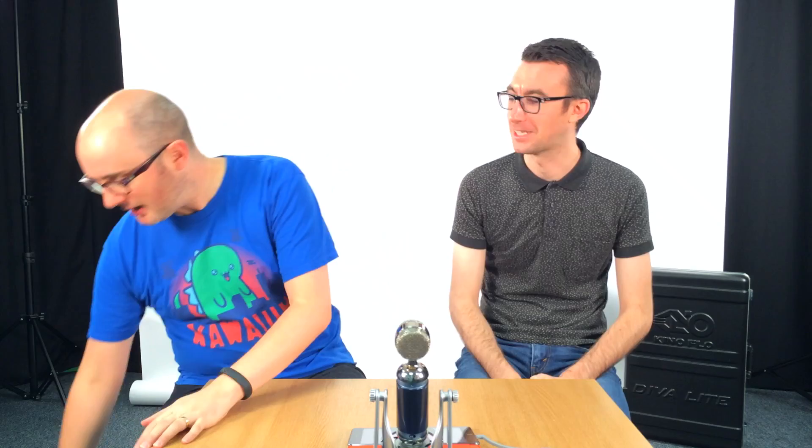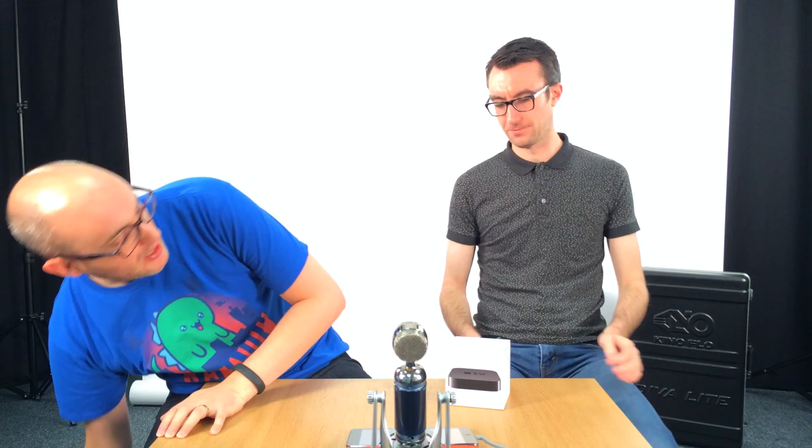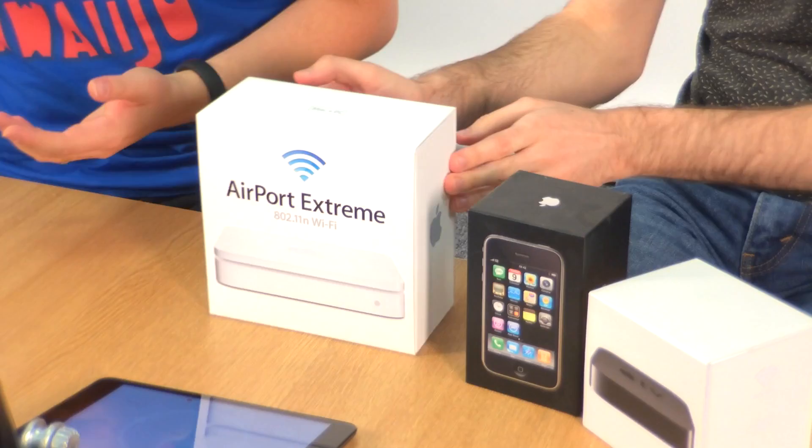I thought we'd have a little look at some Apple packaging, because Apple packaging, God bless them, is beautiful stuff. The most humble products get such care lavished on them and they look so nice. The experience of owning an Apple product starts with a box.